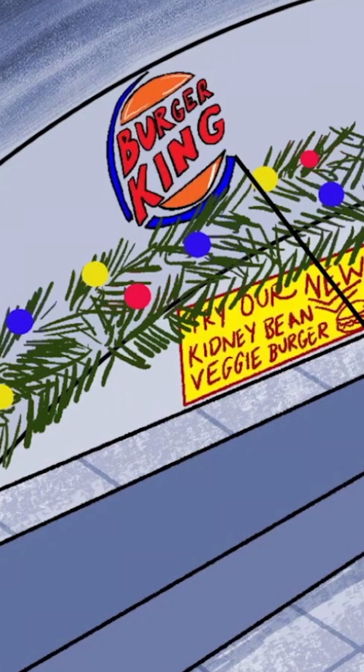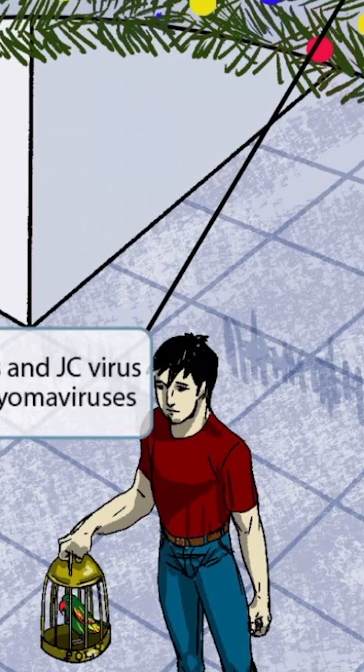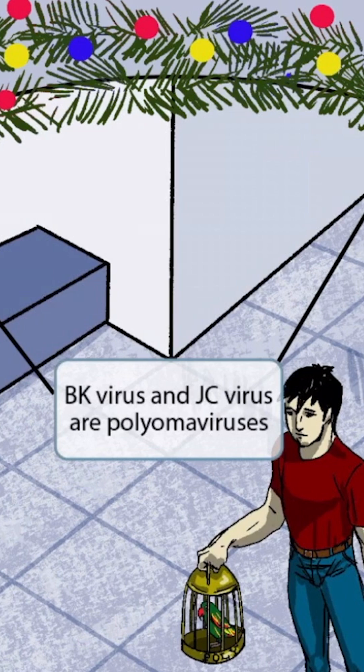Now notice that we've added two stores to the scene: Burger King and JC Penny. The guy who just bought the Polly bird decided to come to Burger King for some lunch. Burger King should help you remember BK virus, and JC Penny should help you remember JC virus. Both BK virus and JC virus are polyomaviruses.